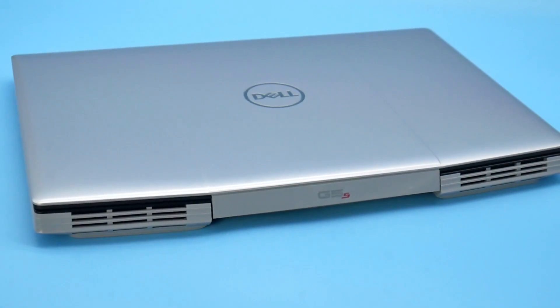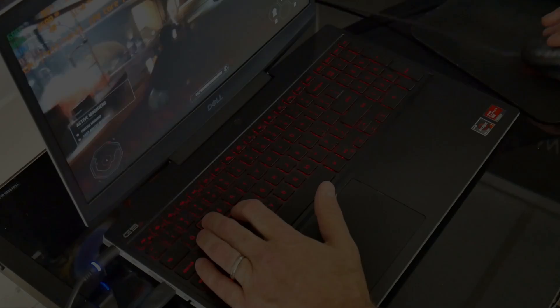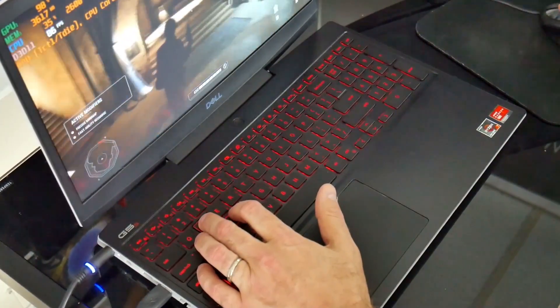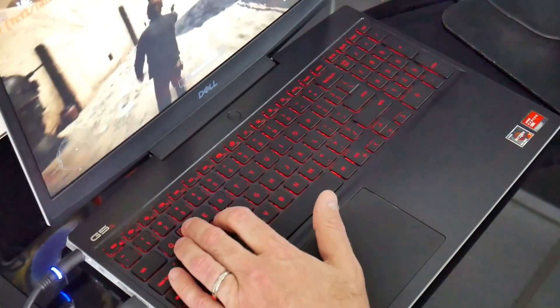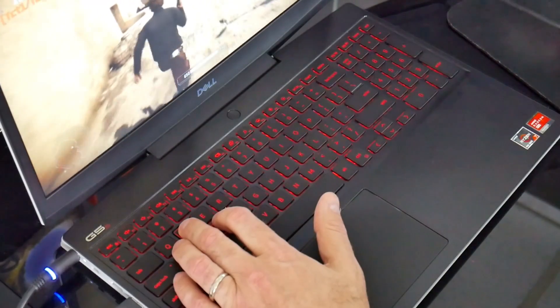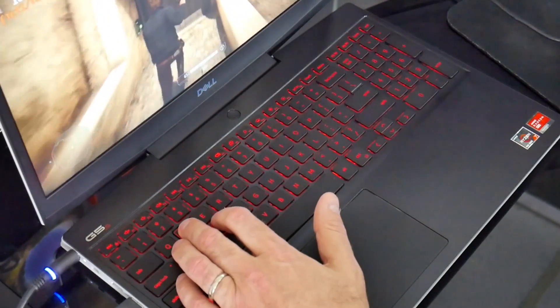I hope you found this useful. The review on the Dell G5 Special Edition will be up soon, as will reviews on the Lenovo IdeaPad Gaming 3 and ASUS Nitro 5 with the Ryzen 4600H, so make sure to hit that subscribe button so you don't miss out on those. Bye!